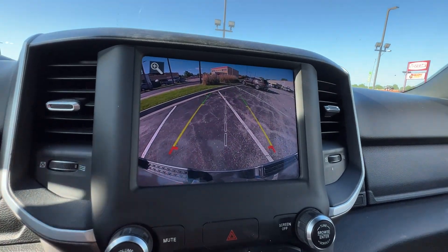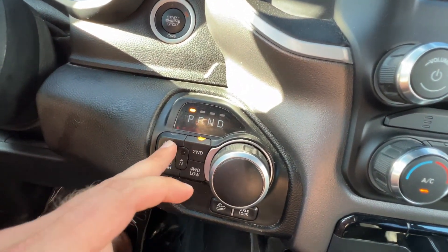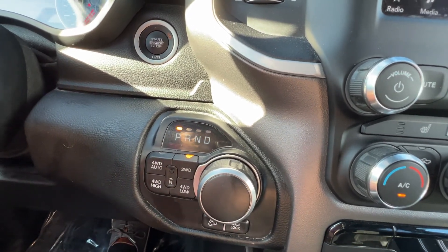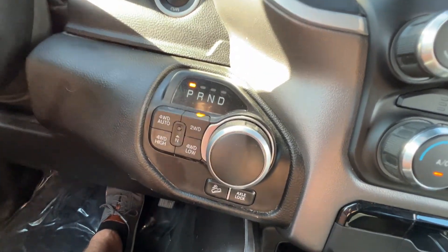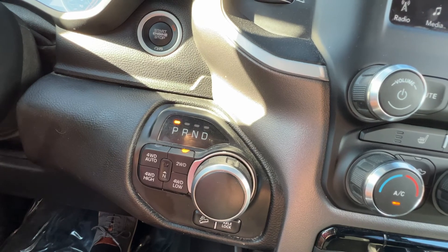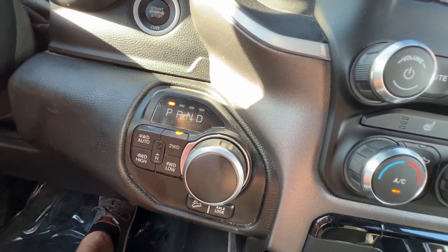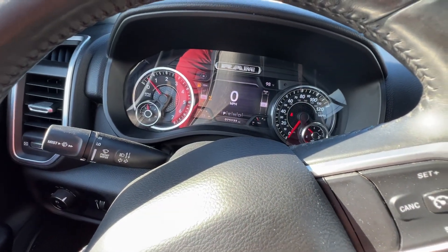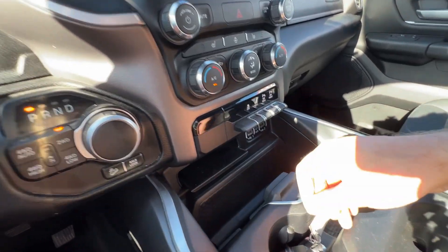We've got our four-wheel drive selector — you can keep it in four-wheel drive auto, two-wheel drive, four high, or four low. It'll let you know if you need to shift into neutral to engage one of these. It's got downhill angle control, which is great if you're flying downhill — it'll do some engine braking instead of relying on your pads and rotors and soaking them up with heat. You've also got an axle lock to lock the rear differential if you need to — very cool.